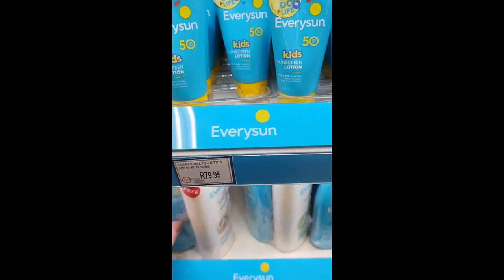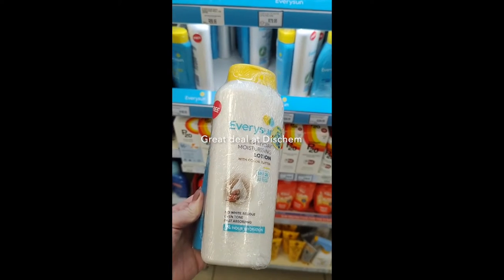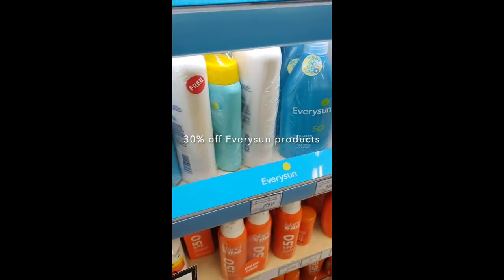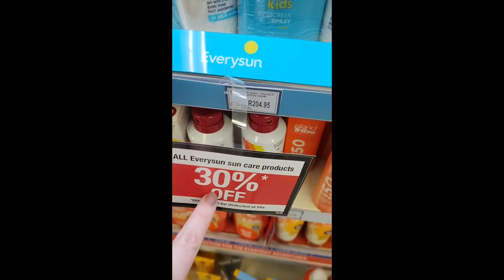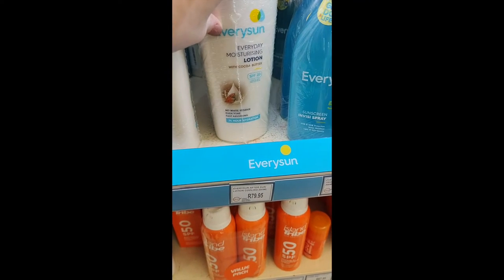I just wanted to pop on and show you this really cool deal. Every Sun at Diskem is 30% off right now on all of their products. And on some of their products they're doing a bundle deal where they put in one of their body lotions that has SPF 20 in it for free. So you get 30% off and then you get this massive lotion that's SPF 20 as well.